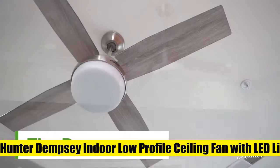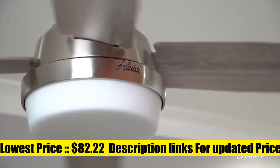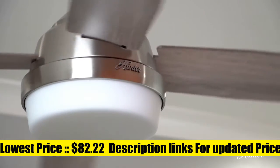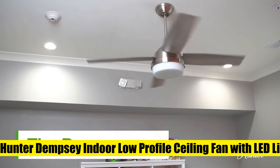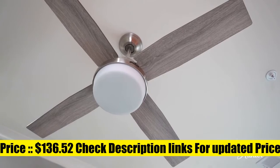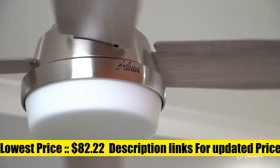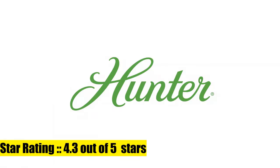Hunter Dempsey Indoor Low-Profile Ceiling Fan. The contemporary Dempsey fan comes with LED light covered by cased white glass that will keep home interior current and inspired. The Whisperwind motor delivers ultra-powerful airflow with quiet performance. Change the direction from downdraft mode during the summer to updraft mode during the winter. Energy-efficient dimmable LED light bulbs let you control the lighting and ambience of the living space. The long-lasting bulbs have a longer lifespan than traditional bulbs.